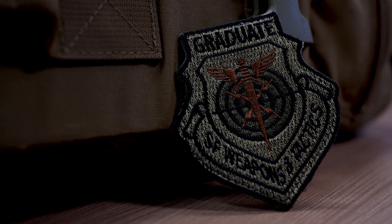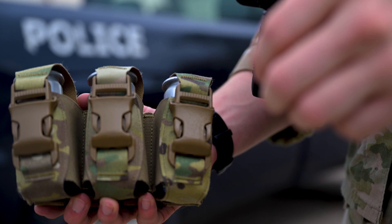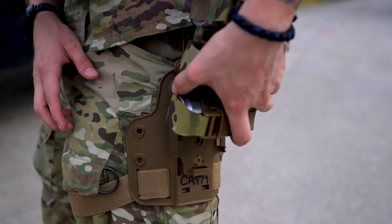The 31st Security Forces Squadron Weapons and Tactics Shop have an answer. Utilizing 3D printers and clever design methods, the Adaptive Rapid Reload Kit, or ARC, is a solution compatible with pre-existing issued equipment.